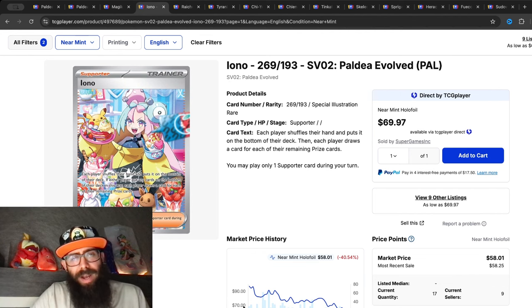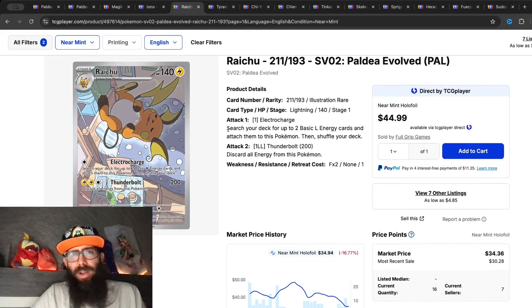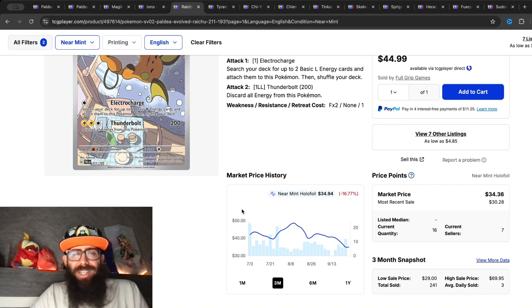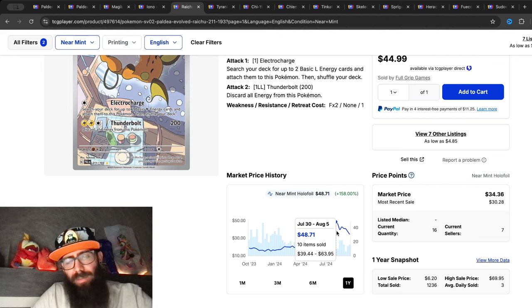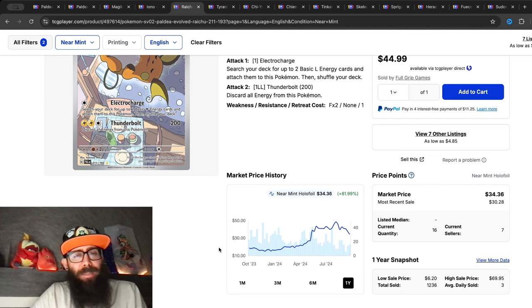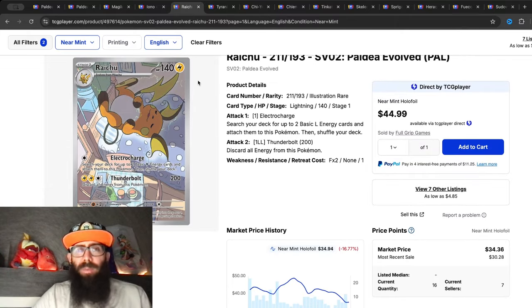Then we have the Raichu, which was popping off for a while. We're seeing 16 percent drops over the past three months and 18 percent in the past month alone. Over the last year though there was huge growth — you could have gotten this card for $15 and at one point it looked like it was going to hit $50, with some copies selling above that. Now it's seeing a steady decline and I'm not sure where it's going to bottom out.